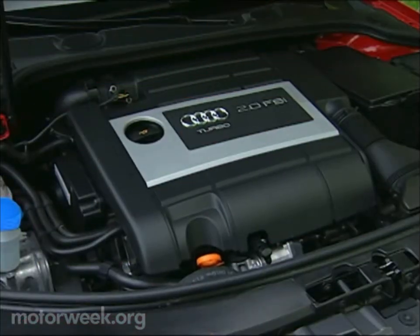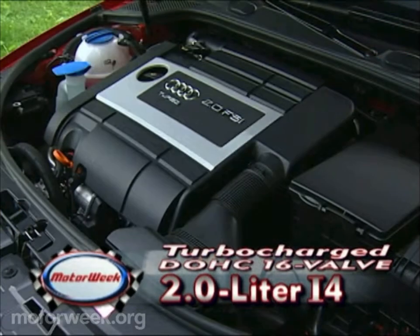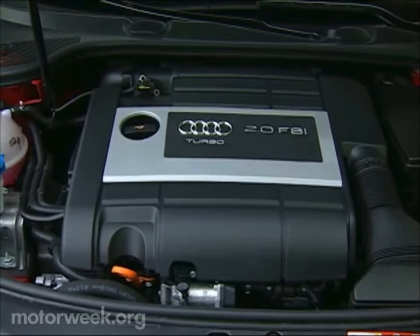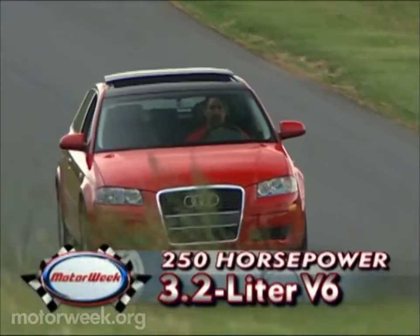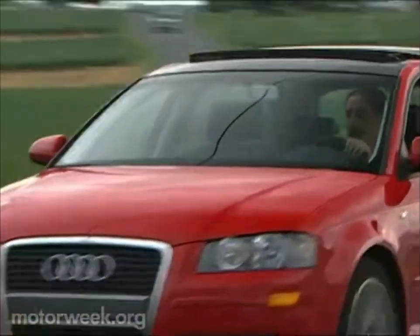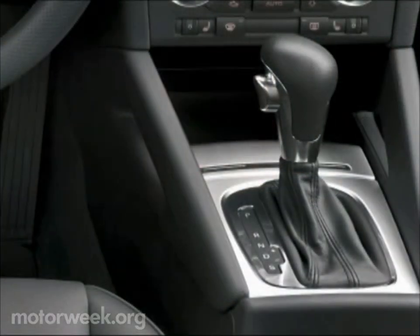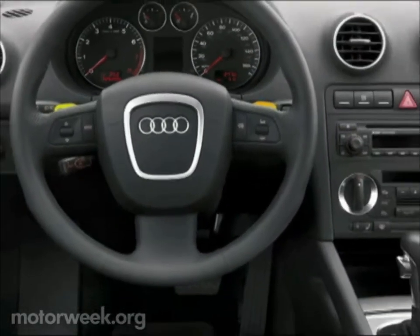Power to move the front-drive A3 comes from VW Audi's new 2-liter turbocharged four-cylinder with direct injection, producing 200 horsepower and 207 pound-feet of torque — the first time that direct fuel injection and a turbo have been combined for a gasoline engine. Early in 2006, it'll be joined by a 250-horsepower 3.2-liter V6 and quattro all-wheel drive. Transmission choices are a positive but slightly rubbery six-speed manual, or the TT's twin-clutch direct-shift gearbox automatic, which uses steering wheel-mounted paddles for self-shifts.